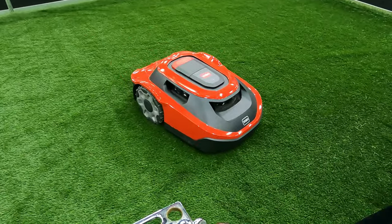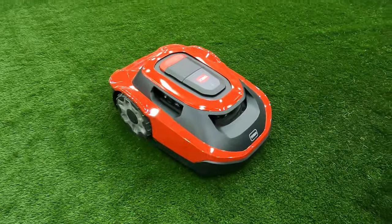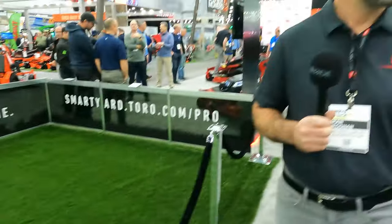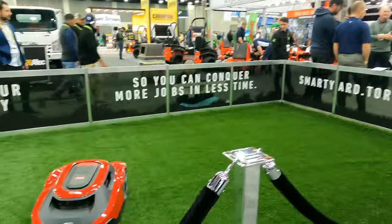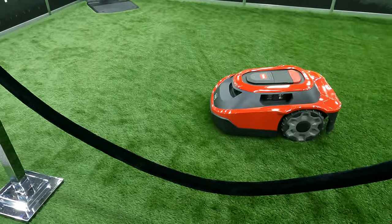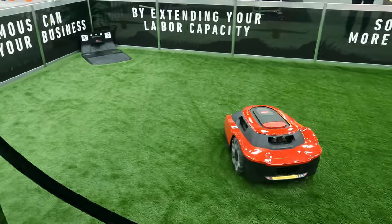No wires to bury in the yard at all. To keep it from going out of bounds, it uses the cameras to drive around, understand where it's at, and then you set up a containment zone. You say, 'I want you to only mow in this specific area.' You have a handle you can clip on the back when you start. You map it around the yard once, you set your containment area up, and you just let it run.